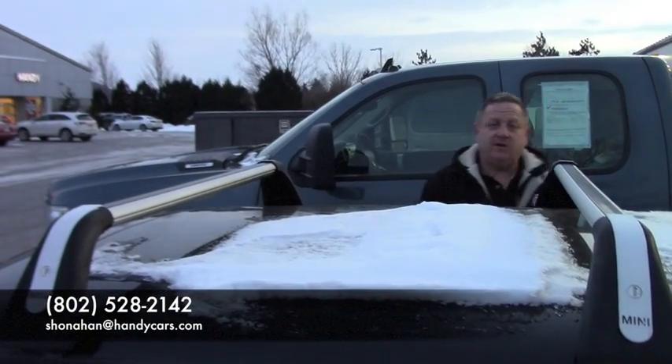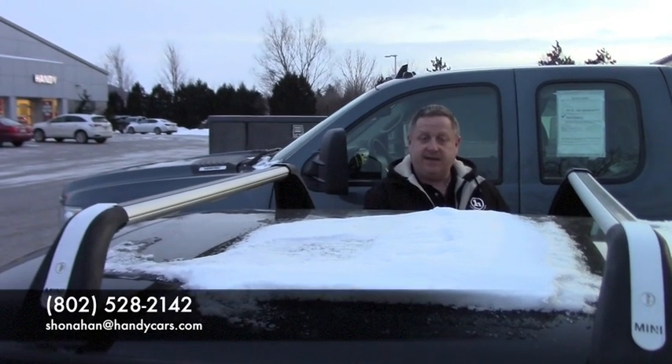If you're interested in coming down, Steve Honahan, 802-528-2142. Or online, Shonahan at HandyCars.com. Thanks.